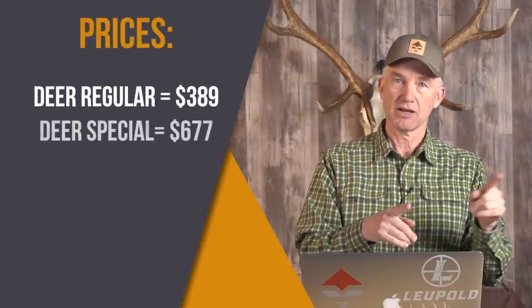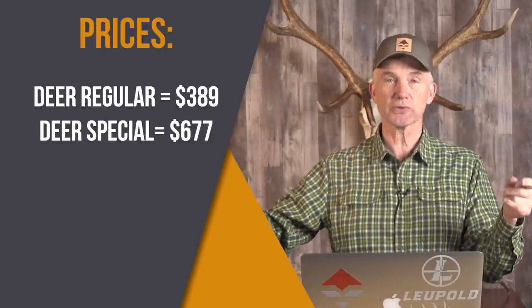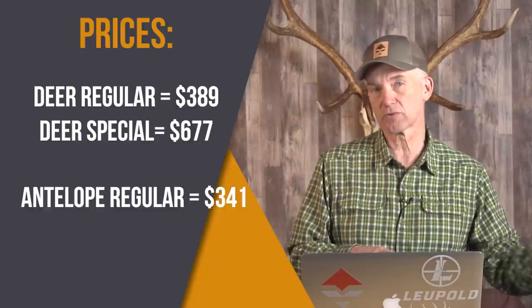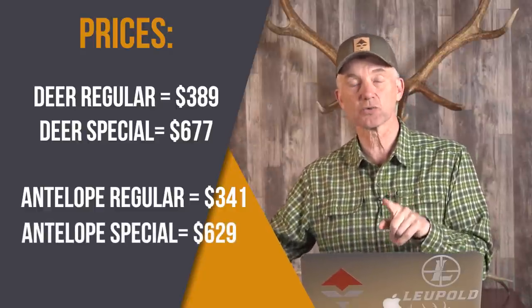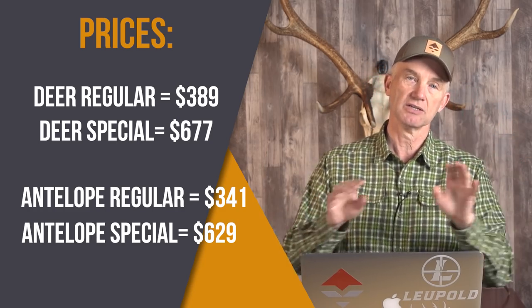Here's a couple of reasons why it matters. The general premise is that the more expensive it is, the better your draw odds should be — and it usually holds true, but not always. The deer regular price is $389; the deer special price is $677 — almost $300 more. The antelope regular price for non-residents is $341, and the special price is $629 — again, almost a $300 difference. So before you pay that money, make sure your draw odds actually benefit from going into that more expensive pool, because that's not always the case.